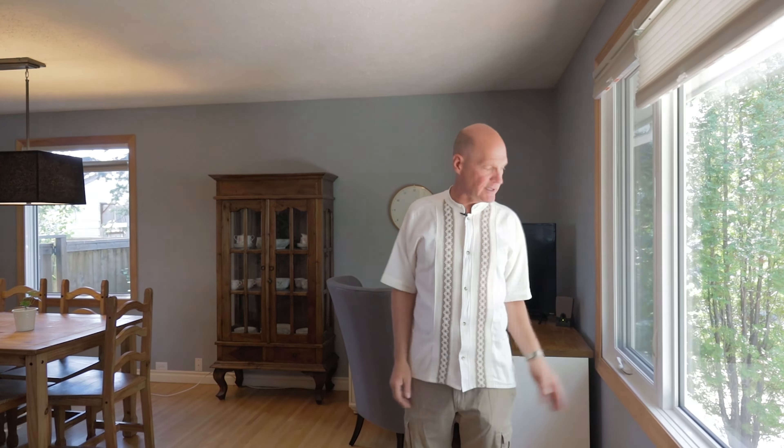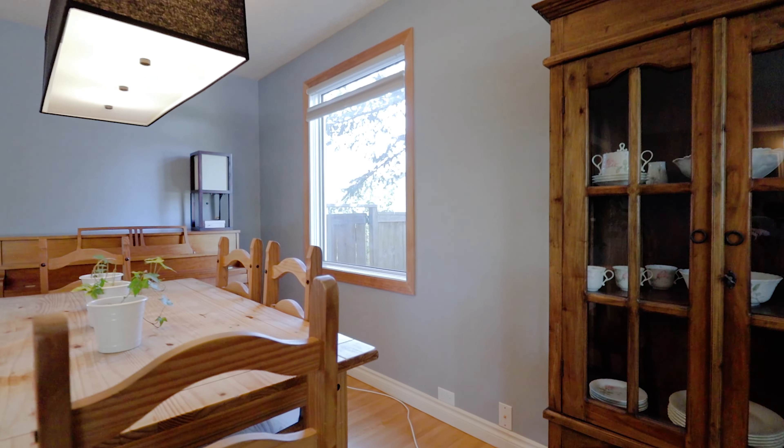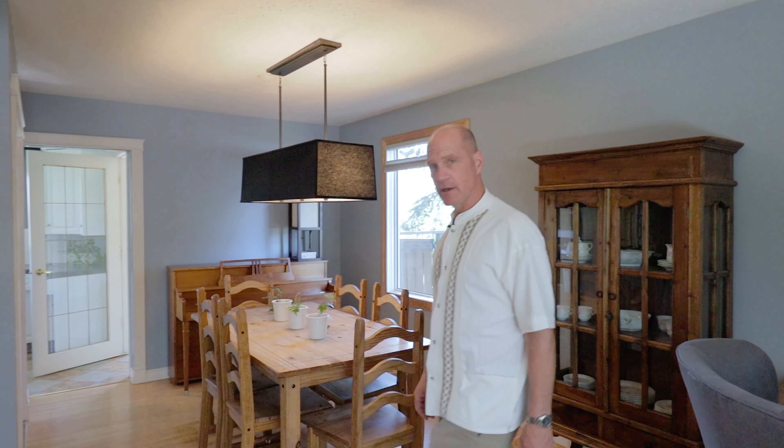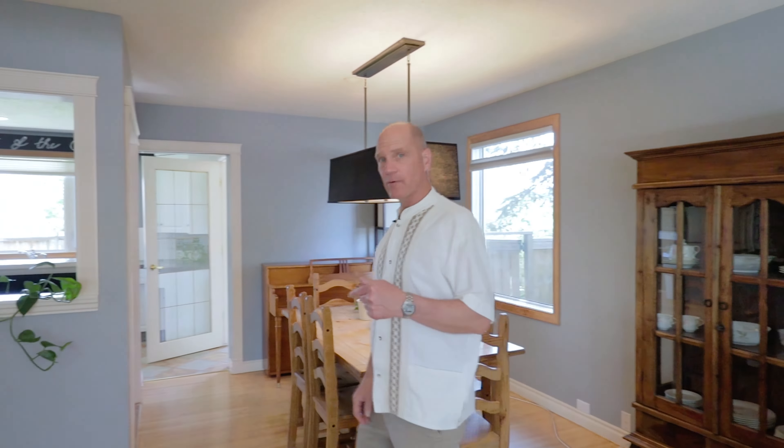Hi, it's Ron Garneau again with RE-MAX House, and we are at 5424 Ladbroke Drive Southwest in the community of Lakeview. This house is a real gem for the neighborhood — value priced, great curb appeal, with canopies of trees in the front and nice mature landscaping.